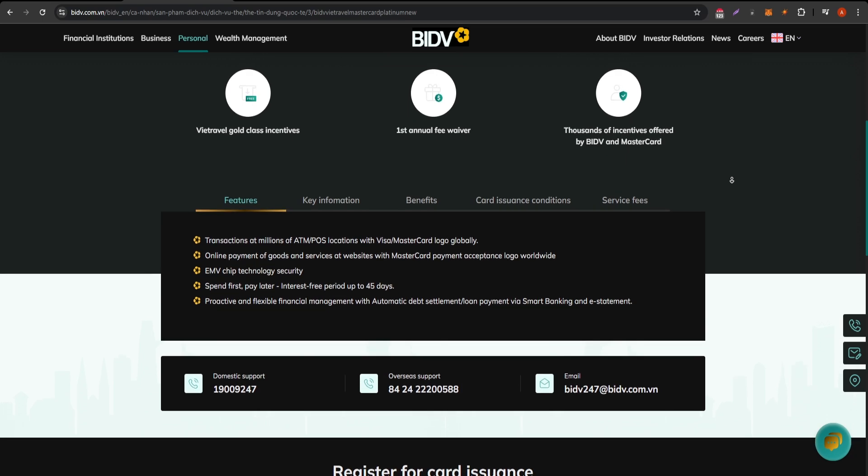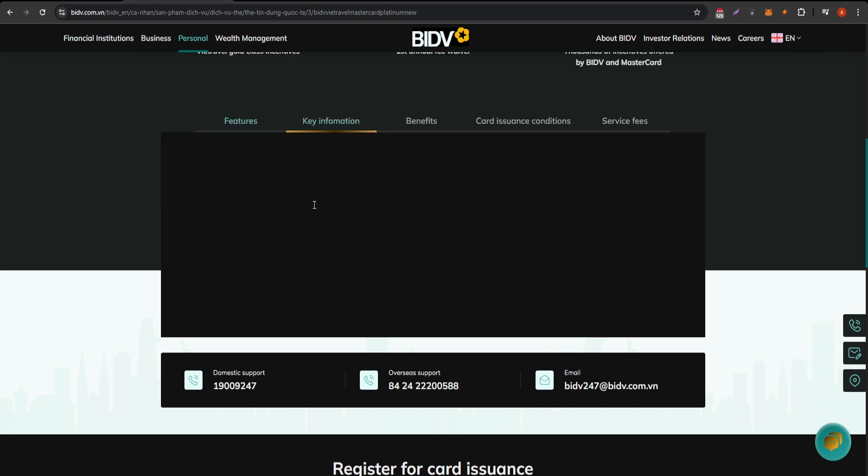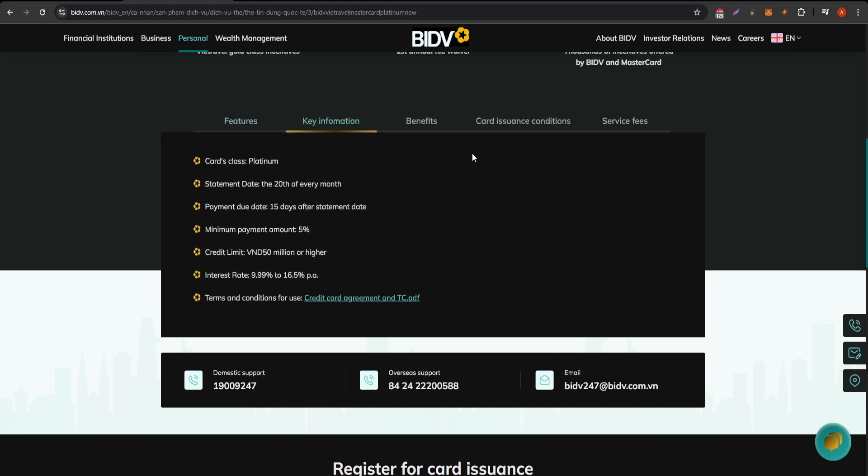Another advantage is the cashback program. With this card, you can earn cashback on your everyday purchases, providing tangible rewards for your spending. This feature is particularly appealing for those who regularly use their credit card for shopping or dining out.